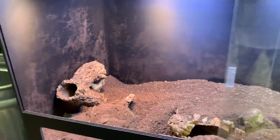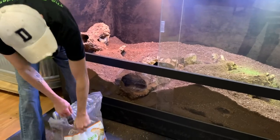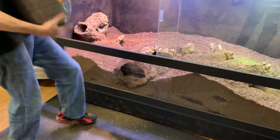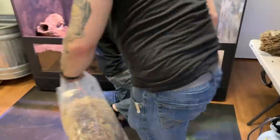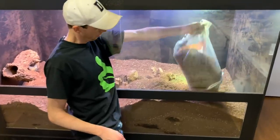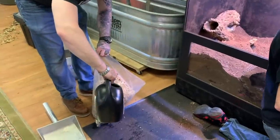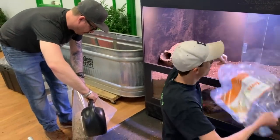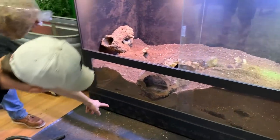Next we're going to take the sphagnum moss and put it at the very top. We can use some water to get it somewhat saturated. We spilled a little bit of water — this is a huge watering can. Did you cut the tip of this can off? Somebody did — Tiffany. This is pretty much exactly what I wanted to see.